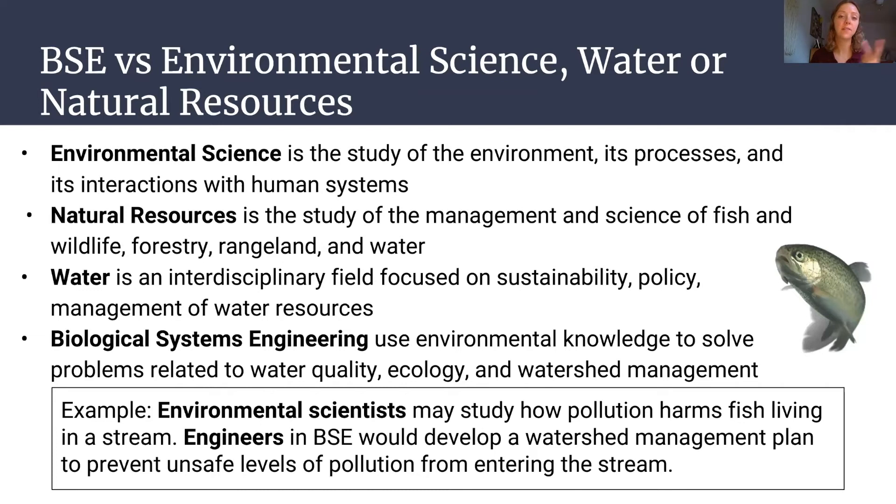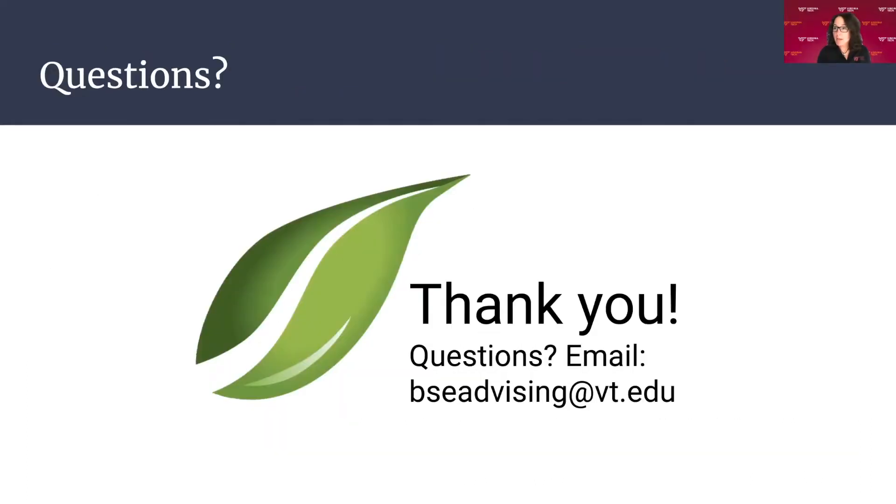BSE versus environmental science and natural resources: people with a BSE degree use their environmental knowledge to solve problems related to water quality, ecology, and watershed management. An environmental scientist may study how pollution is harming fish living in a stream, whereas an engineer in BSE would study how to prevent pollution from getting into the stream in the first place, or how to clean up pollution or an oil spill that has already happened.